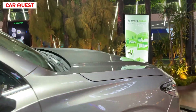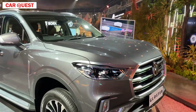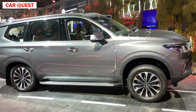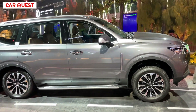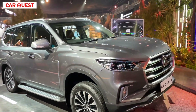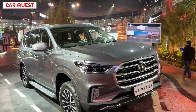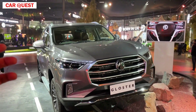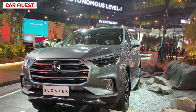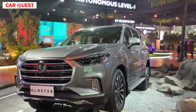When you talk about safety, you will get airbags, ABS brakes, and all-four disc brakes. All the safety features are available in this car. So this was our video on the MG Gloster at Auto Expo 2023. If you liked this video, subscribe to the channel and like and share the video. We'll see you in another video. Take care, bye bye.